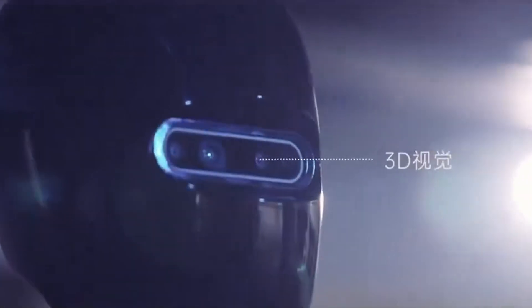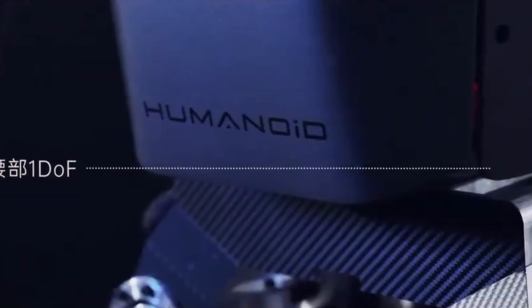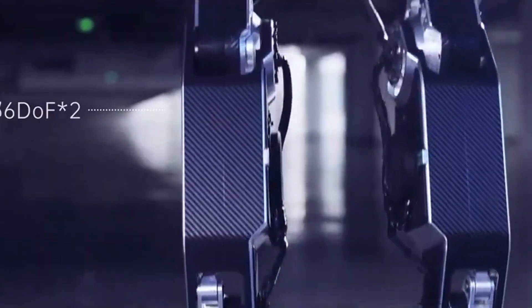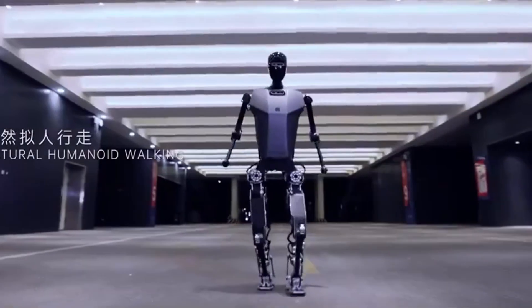What stands out about this robot is its fully electric power source, allowing it to operate solely on electric drive. This is a significant development considering China's recent advancements in various technologies.